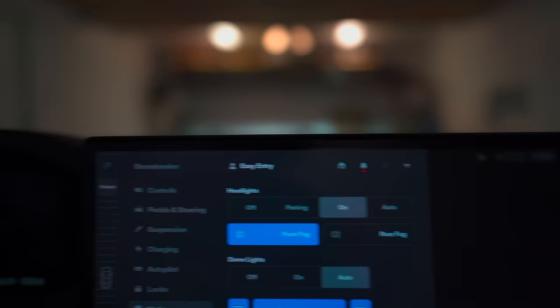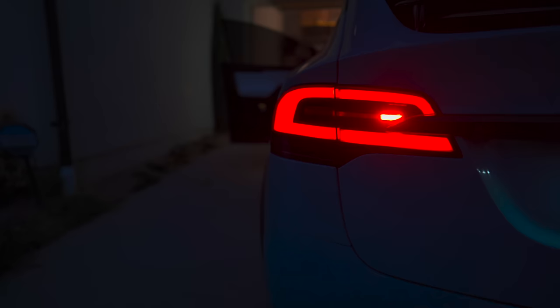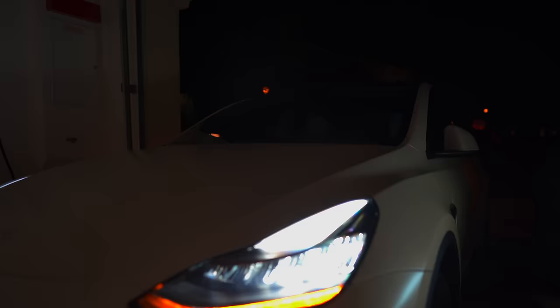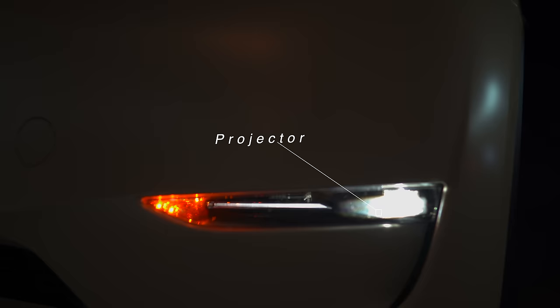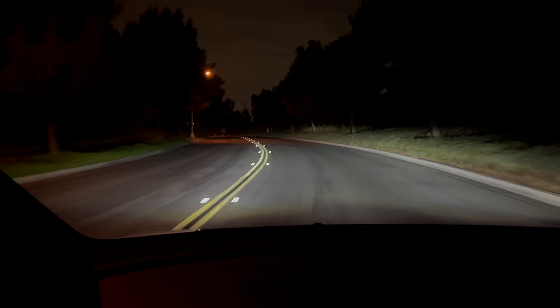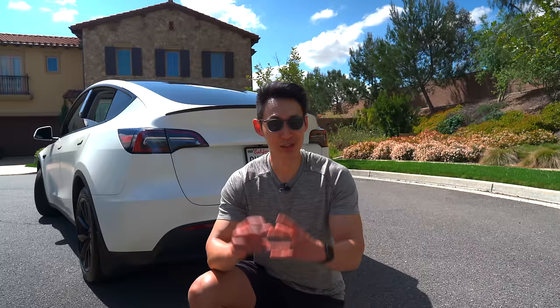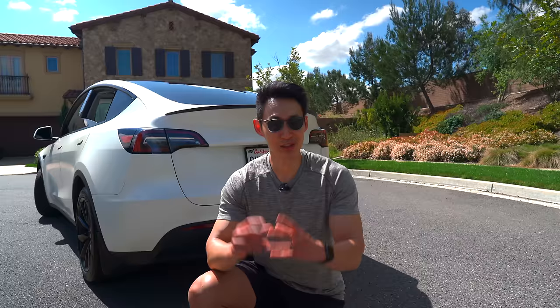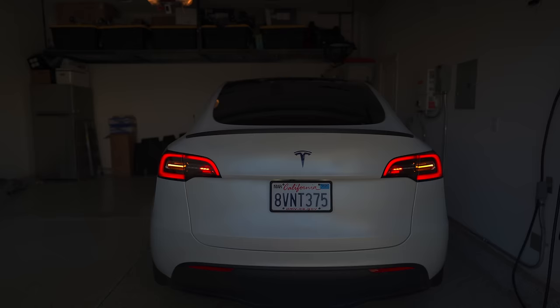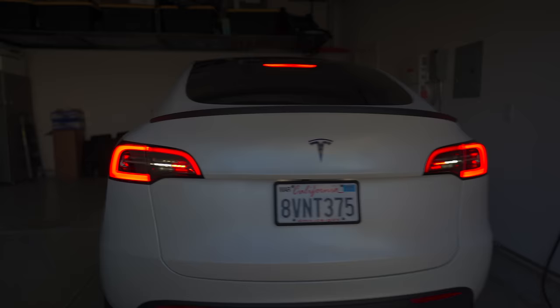The Model X fog lights are now projectors, with a daytime running LED bar similar to the Model 3 and Model Y with turn signals built in. The Model X also gets rear fog lights — added red lights for safety in foggy weather, standard in German cars. With the Model Y Long Range, you get reflector LED headlights and projector LED fog lights; the Model Y Performance gets projector matrix LED headlights. There is also a super secret rear fog light in the Tesla Model Y, but it's only activated when the smart summon feature is enabled.